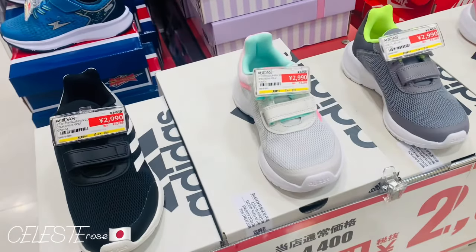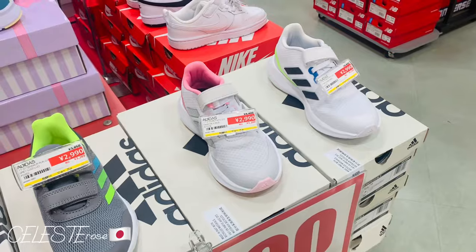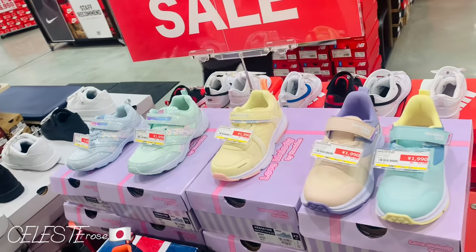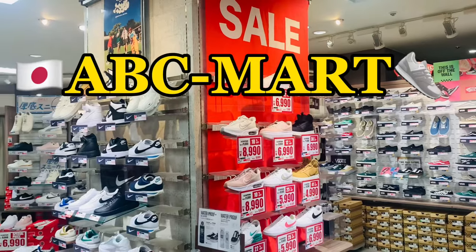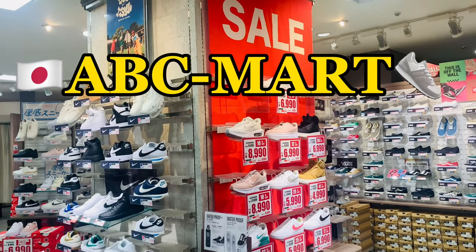Mga pang-kids, grabe, ang dami nakasale. Ang gaganda pa yan para sa mga pretty kids. Ang ganda, dalawa!